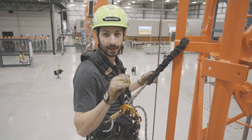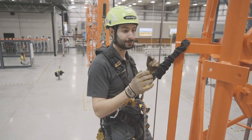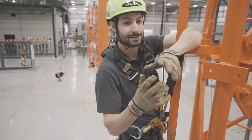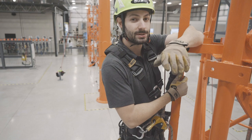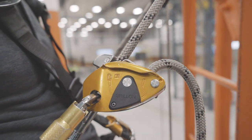Number one, as you guessed it, work positioning. Some of us can relate to having to wrap your arm around the ladder to get some work done with both hands, wishing you had a second set of arms. Install your work positioner first, then get some work done.